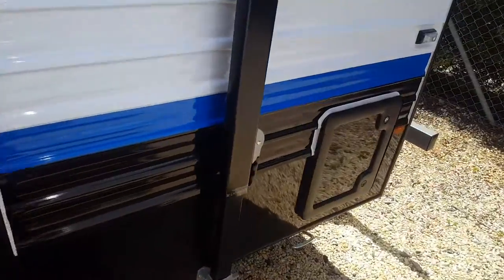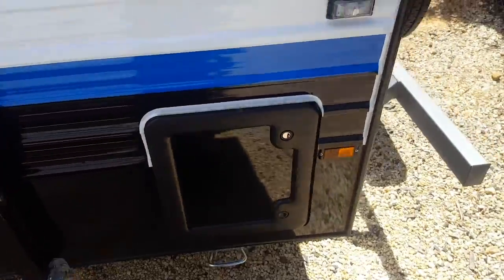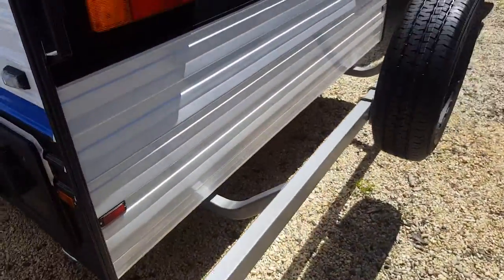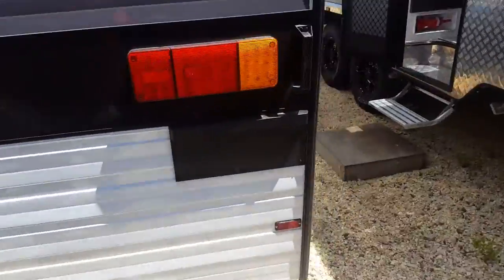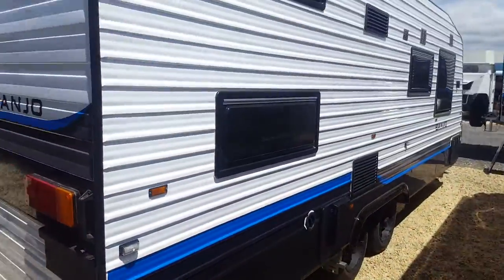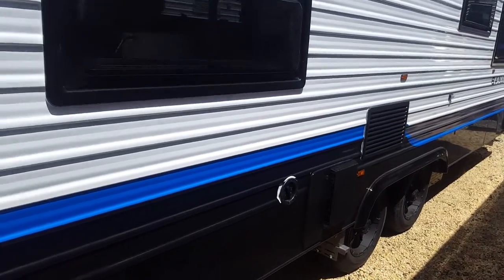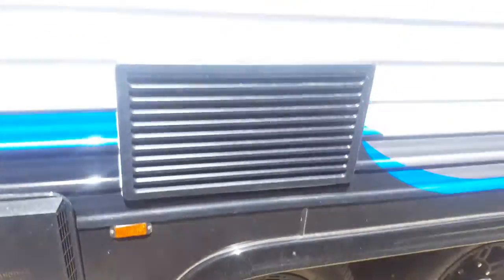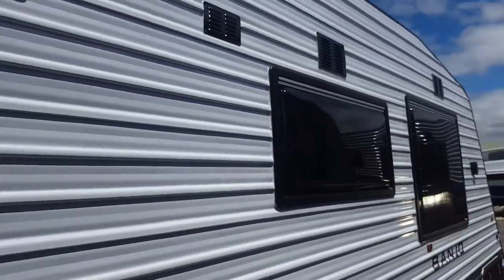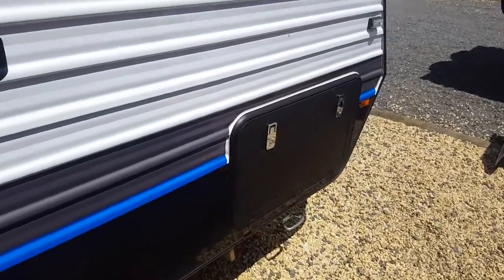And the outside here at the end is what we call the shitty job — that's where you empty the toilet from. Back of the van, to the side. They have water tank, hot water system, mains pressure, fridge vents, and of course the other side of your tunnel boot.